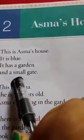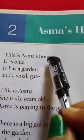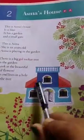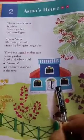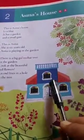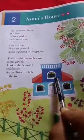So let's understand this paragraph. This is Asma's house. As you can see in this picture, whose house is this? This is Asma's house. What is the color of the house? It is blue in color. And also it has a garden and a small gate. So what we come to know is that this is Asma's house — it is blue in color and it has a beautiful garden and a small gate.